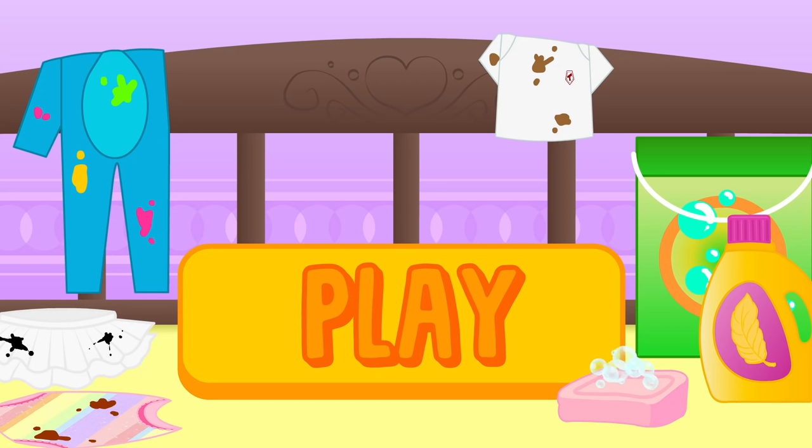Oops! These clothes are so dirty! I think today is learning how to do the laundry day! Click on play and join the fun with Alex and Lily!